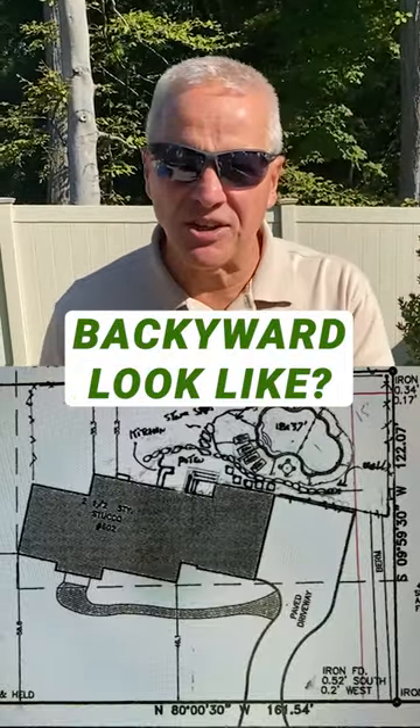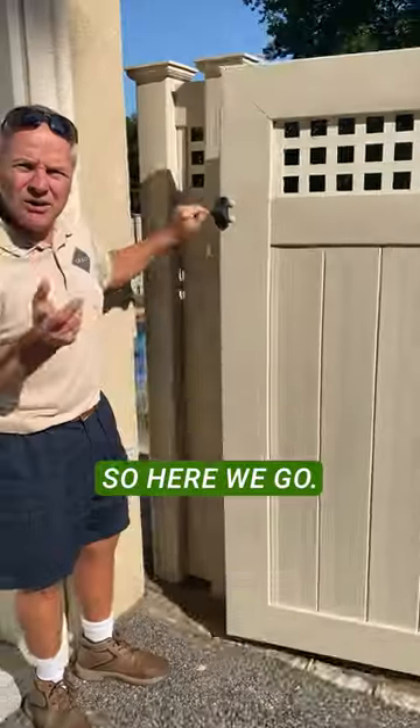What does a $200,000 backyard look like? I'm going to explain it to you. So here we go, come on in.